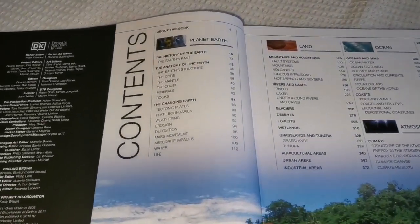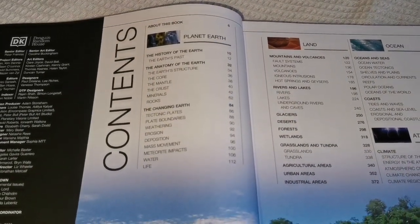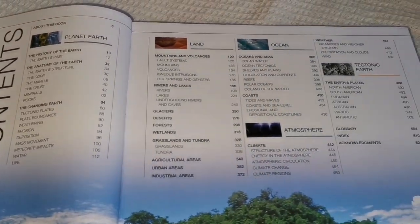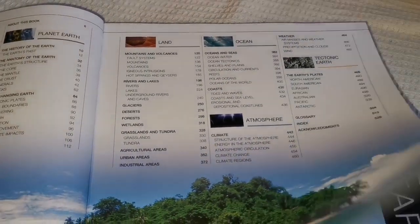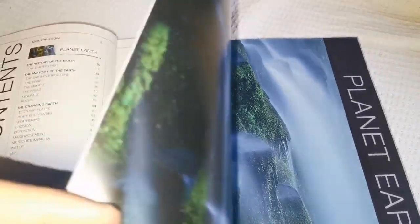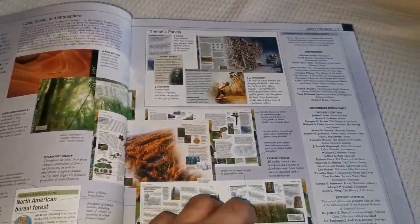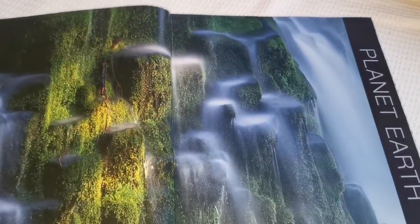Let's see what the contents are: anatomy of the earth, the changing earth, the history of the earth, land, ocean, atmosphere, tectonic earth — and then how to use this book, and then it starts.